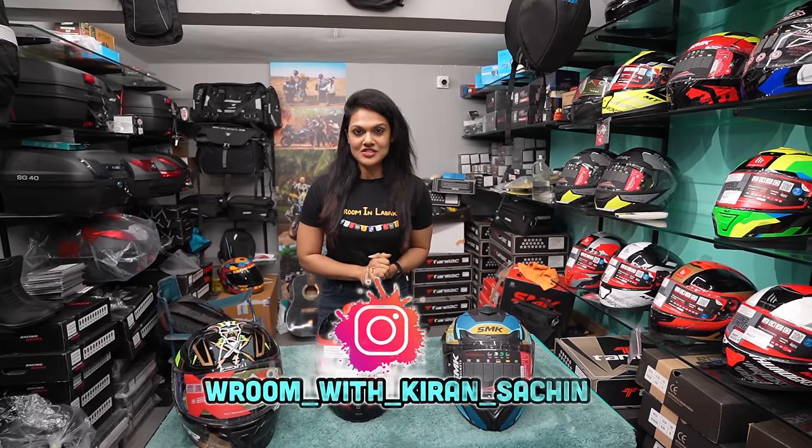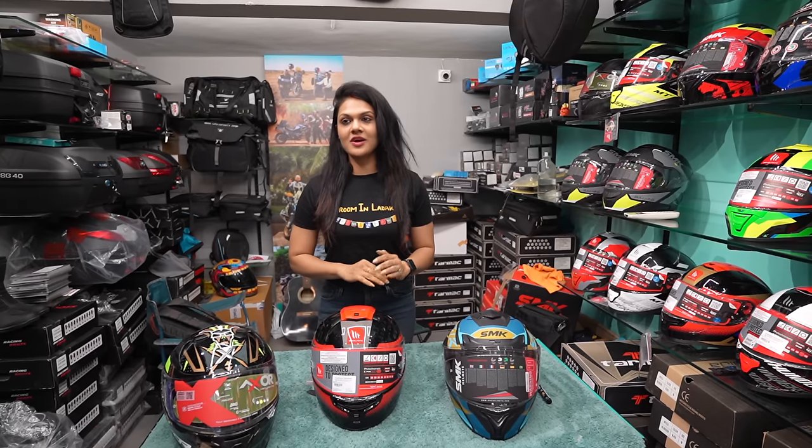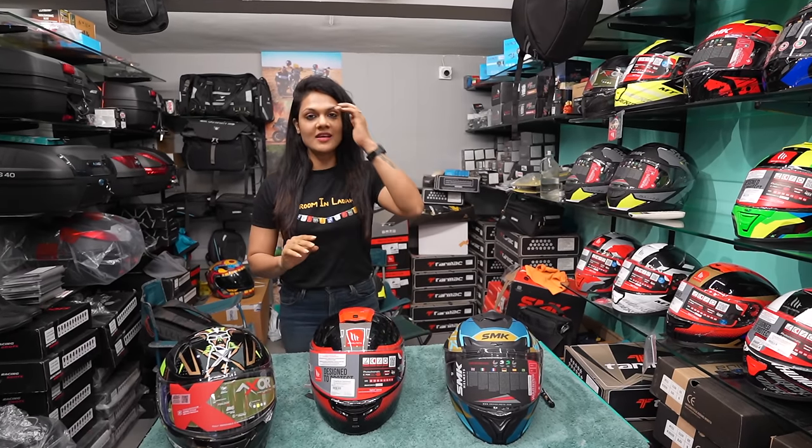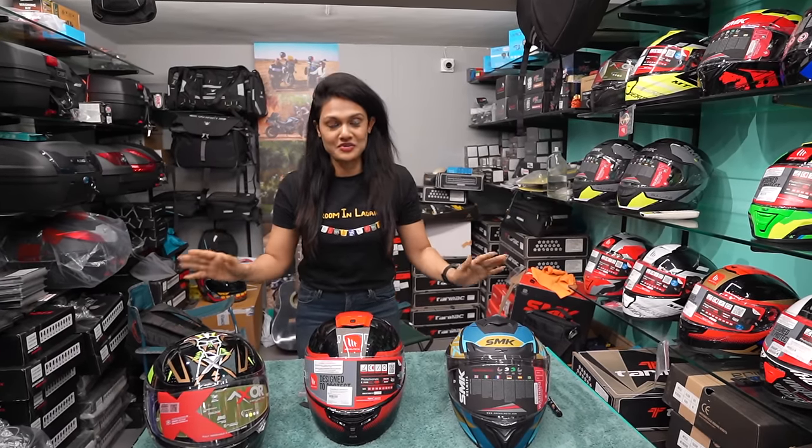Hey guys, welcome to our channel with Kiran and Sachin, and in another episode of Gyanigurubar. Today we are going to talk about Gyanigurubar because we don't make it so many times.